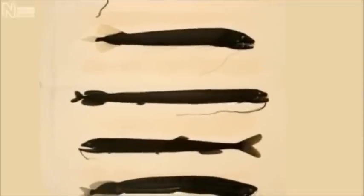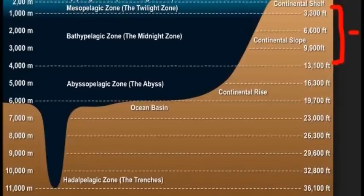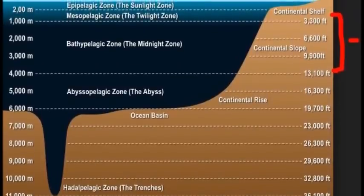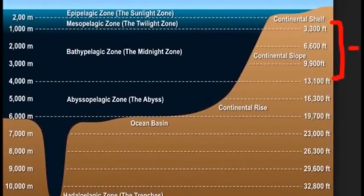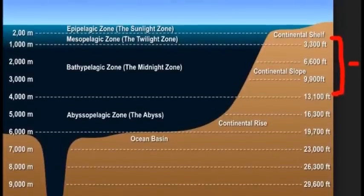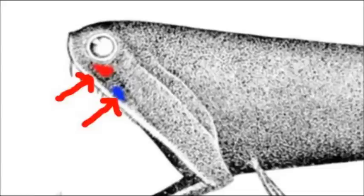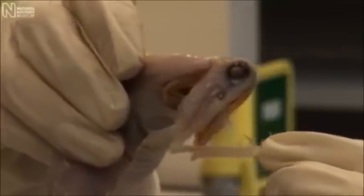The stoplight loosejaw is a member of the dragonfish family. It possesses very long, sharp teeth and inhabits the deep, dark ocean from depths of 1,700 to 13,000 feet. This creature gets its name from the specialized light-producing organs located under each eye and its very large and flexible jaw.